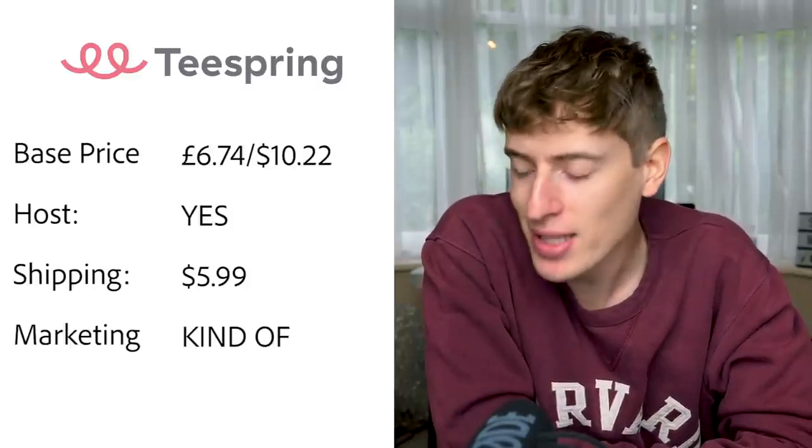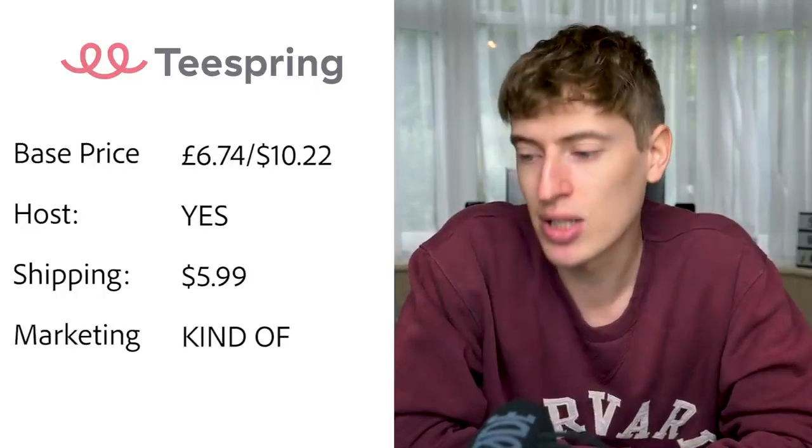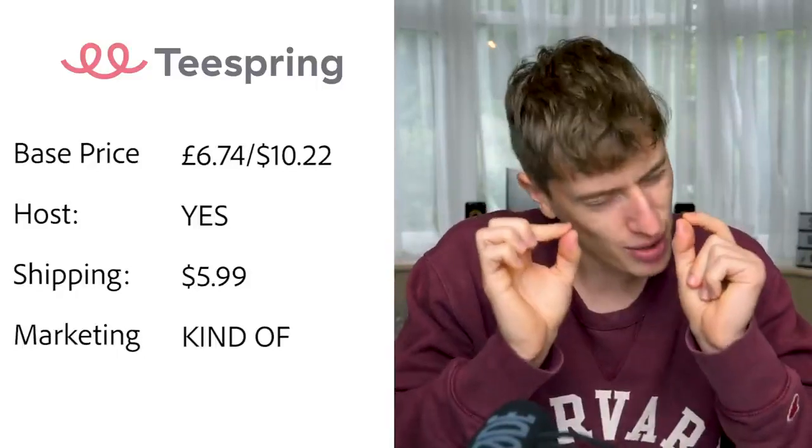Teespring: base price is £6.74, or $10.22. However, the more you sell the bigger the discounts you get — sell around 100 a month and you get dollar discounts on base prices. Hosting — yes, they will host your product so people can buy directly through Teespring. Shipping is $5.99 due to COVID, usually $3.99. Free marketing — kind of; there is a boosted network, but you need to build a trust score through your own sales first before you qualify.